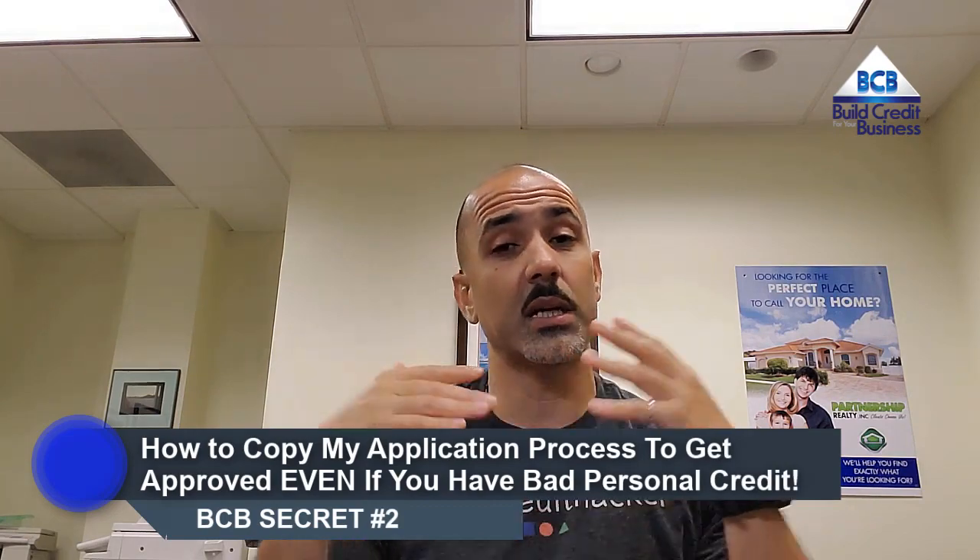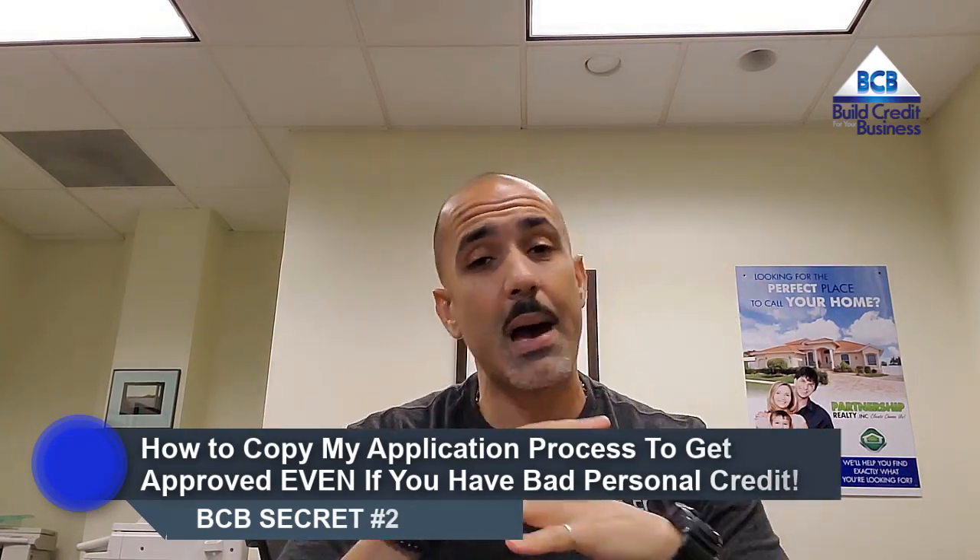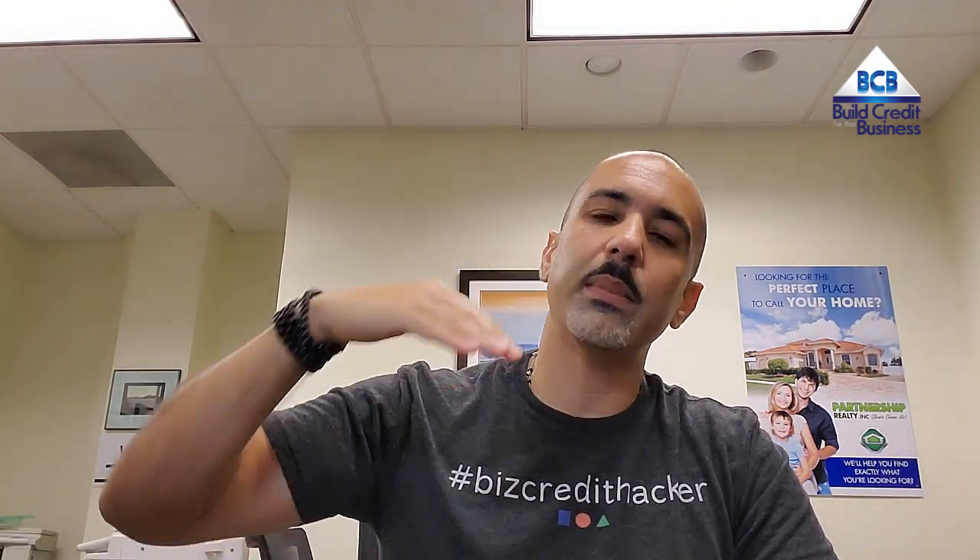The second secret is how to copy my application process to get approved, even if you have bad personal credit. The main idea here is that once you know exactly how to apply and exactly where to apply, regardless of how bad your credit may be, it's no longer a matter of if you'll get approved — it's simply a matter of when. No more guessing, no more hoping. It's a streamlined, proven process that continues to work time and time again.